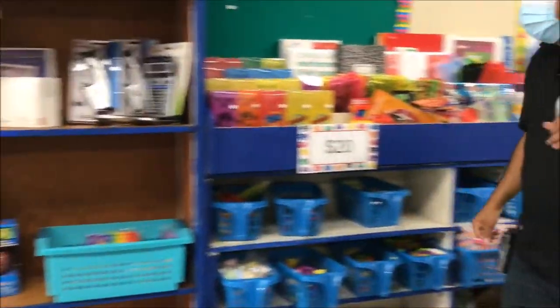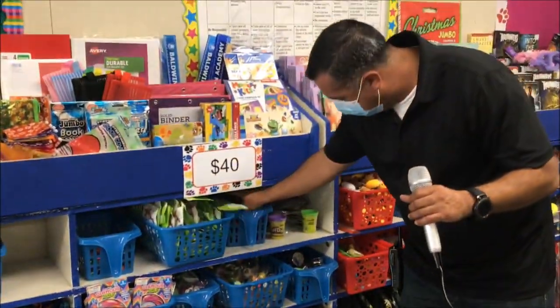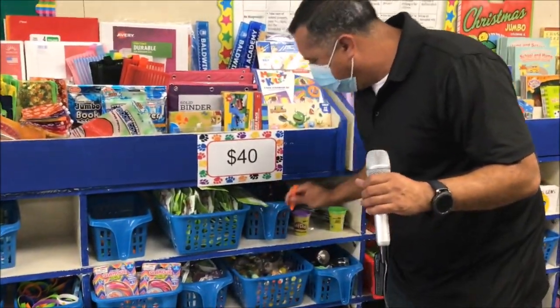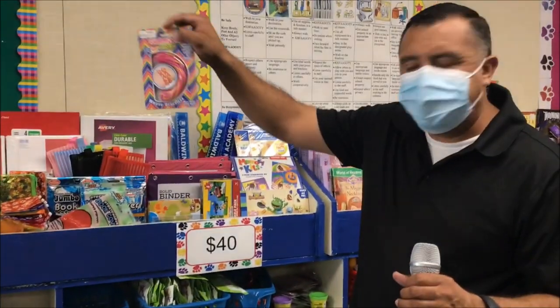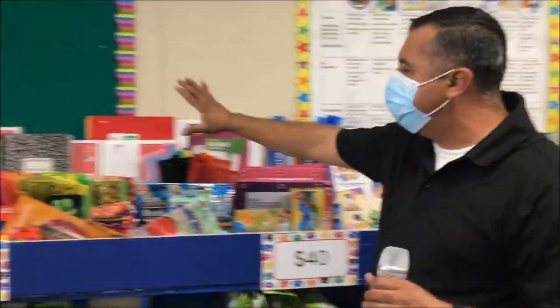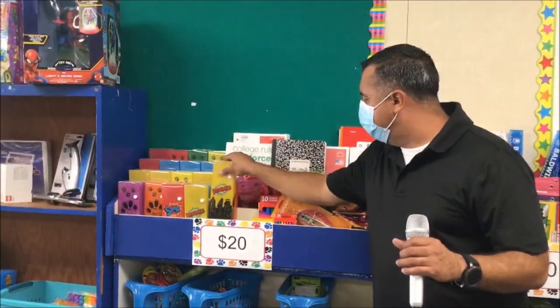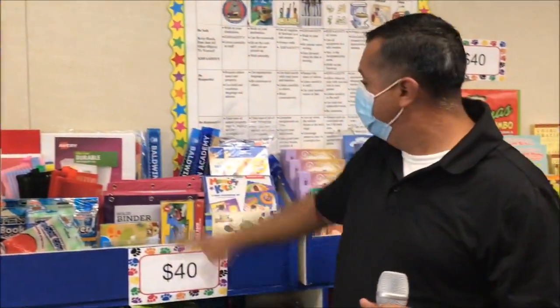Let's come over to the other section — we have the $40 section. We have airplanes, yo-yos, and bubbles. Make your own bracelets. And here in the school supplies — any school supplies: crayons, markers, pencil boxes, paper. All this is $40 Baldwin Bucks, boys and girls.